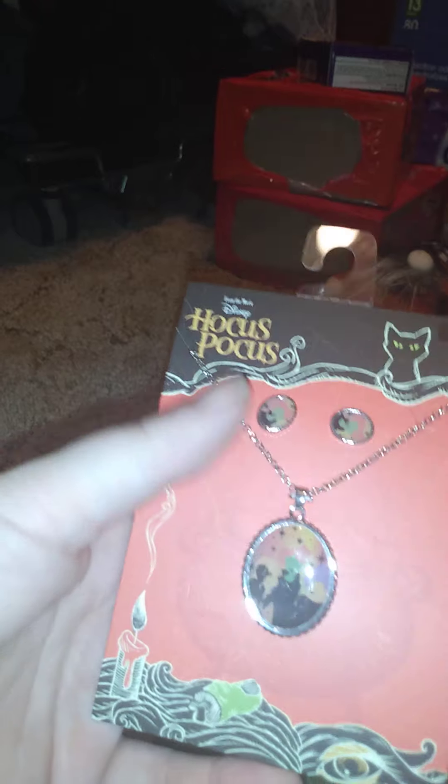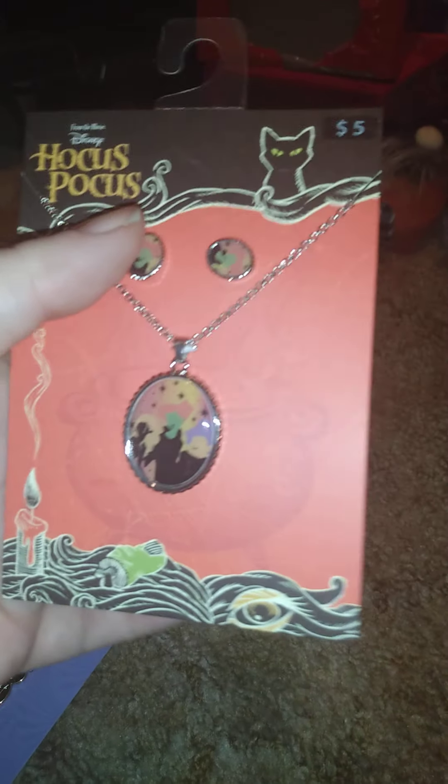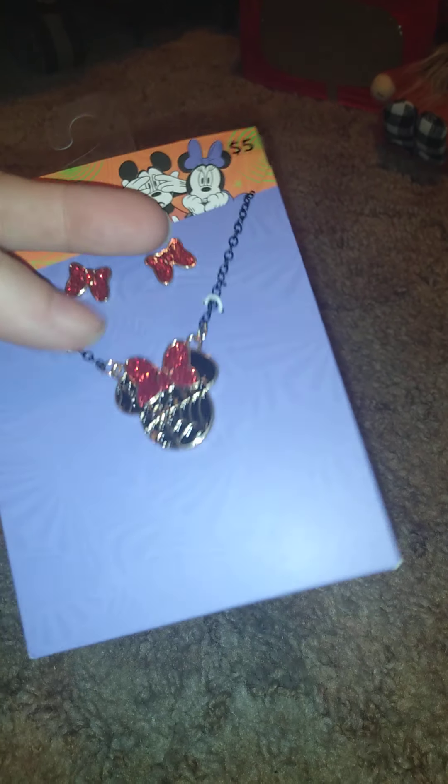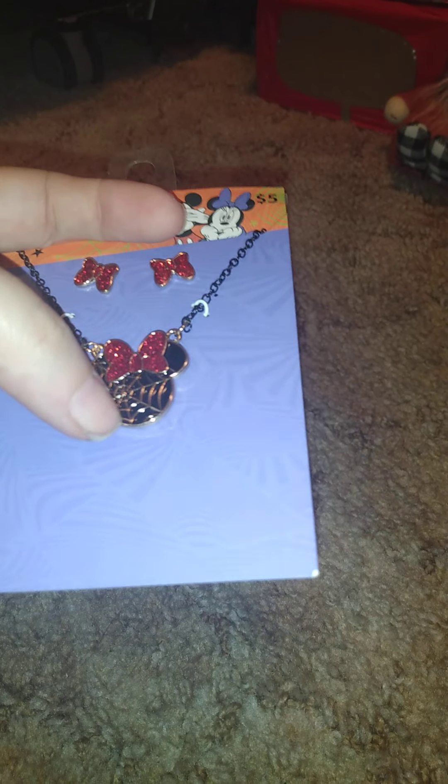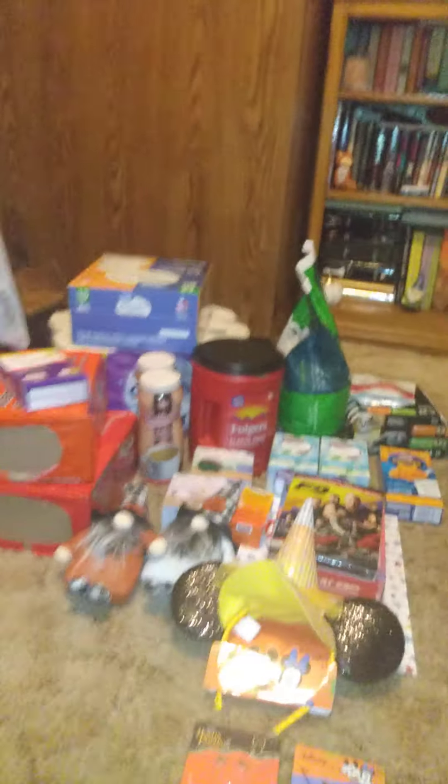I got some jewelry — I thought these were cool. This is a Hocus Pocus earring set with the Sanderson Sisters. And then I got these — they're bow earrings. I thought those were cute.